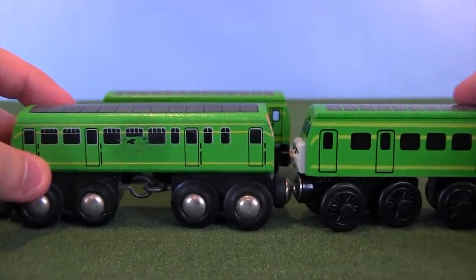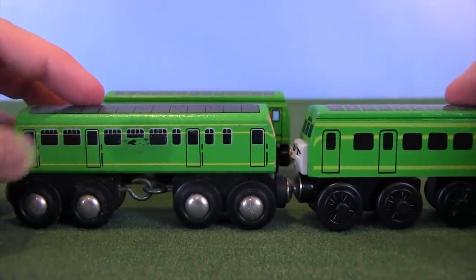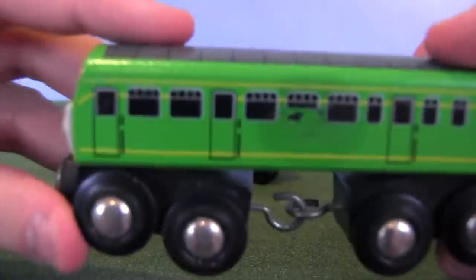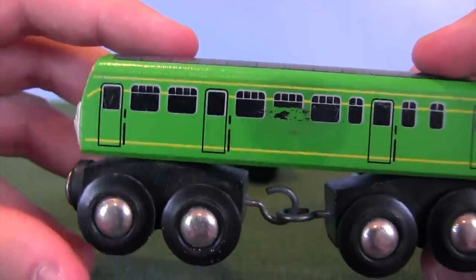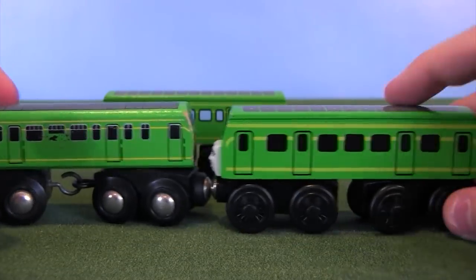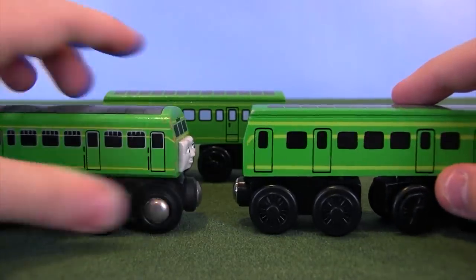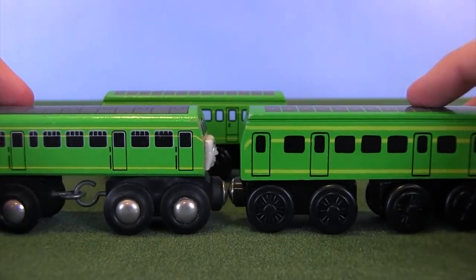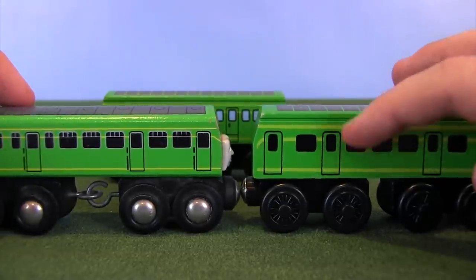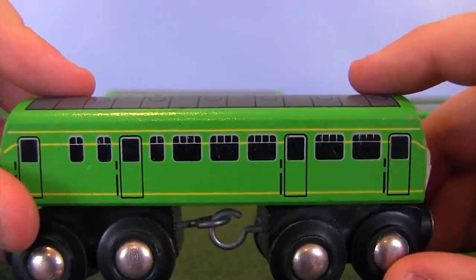Detail-wise we're splitting hairs. Along the side of Brio Daisy I can see black lines next to the doors — I'll call them door stops, where if you were to swing the door open it would keep it in place. The original Learning Curve Daisy does not have them, so I give Brio Daisy the advantage for more detailing, which Brio was really, really good at. However, the yellow lines are much thicker on the original Learning Curve Daisy, making them much easier to see.